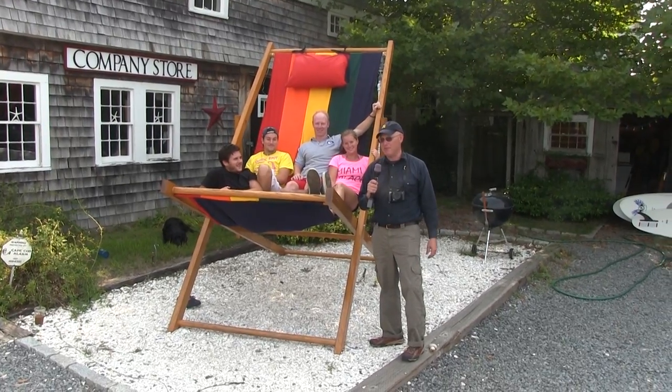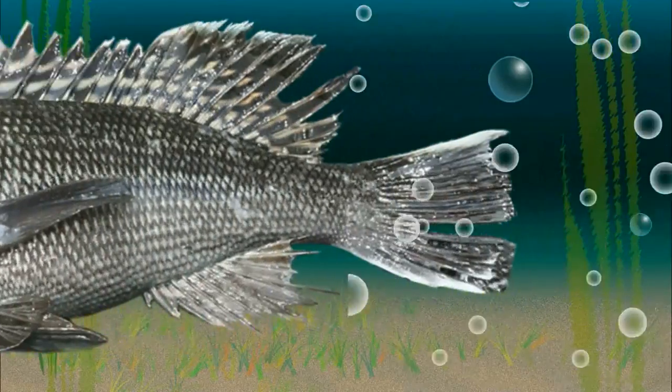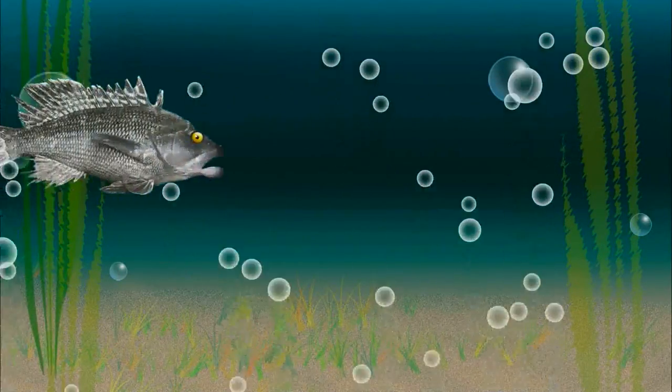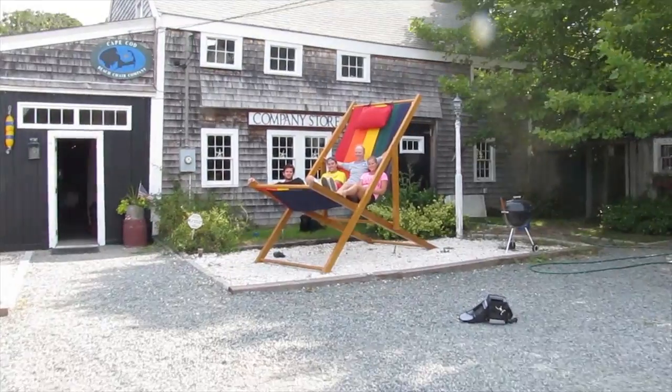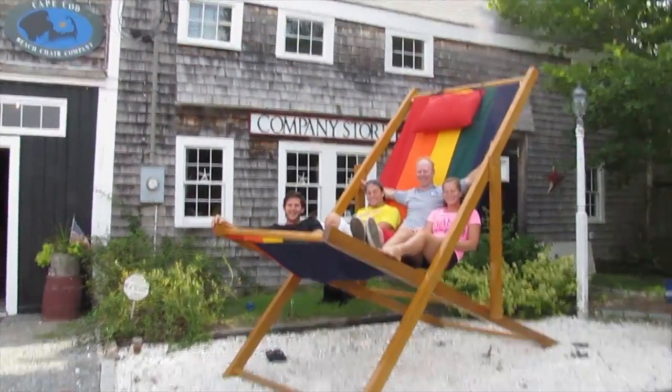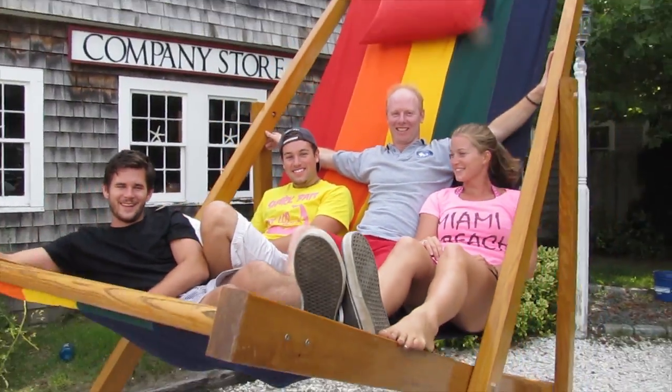The biggest beach chair on Cape Cod and maybe beyond. Up ahead — it's a building. No. It's a stroller. No. It's the world's — maybe — Cape Cod's biggest beach chair!